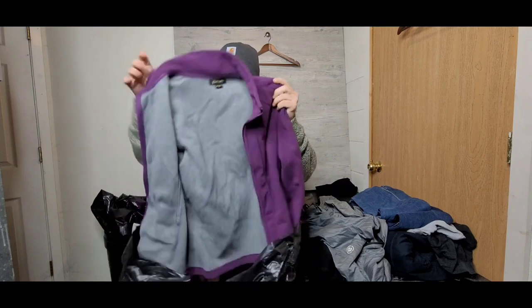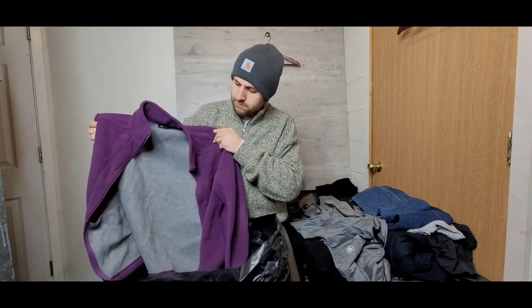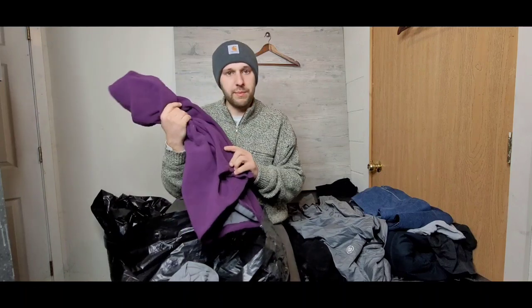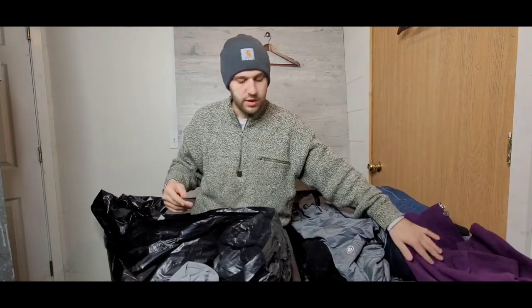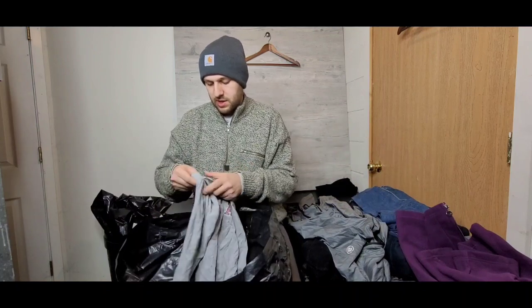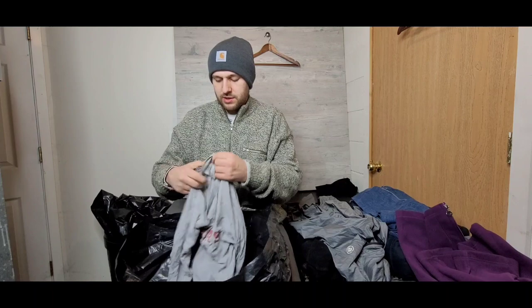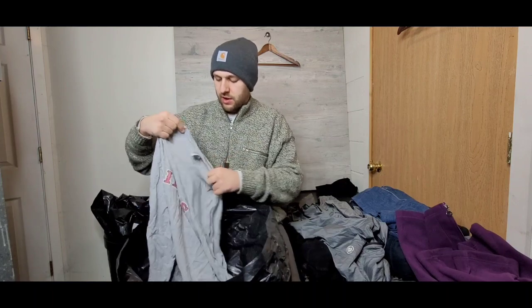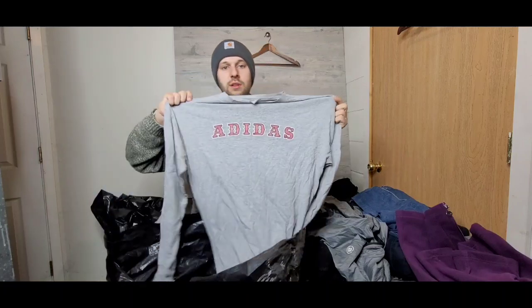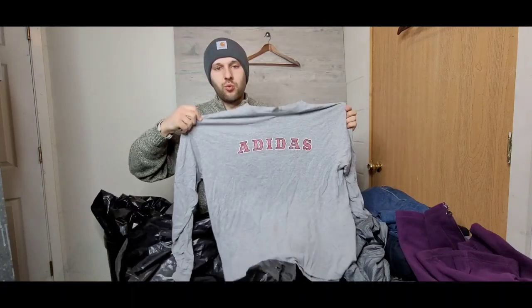Next we have some sort of E-Studio fleece jacket. Not too familiar with the brand, but it feels like a high-quality piece, so it's probably going to be close to a $15 garment based on pure quality. Next up we've got an older-tag Adidas long-sleeve shirt — really nice, kind of a worn-in look. Adidas does pretty well for me, probably a $12–$15 piece.